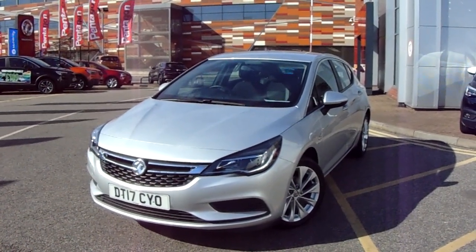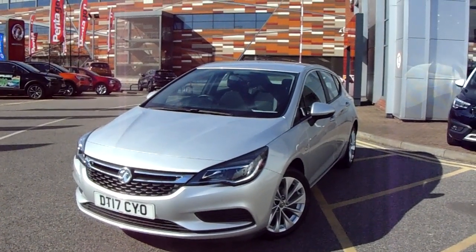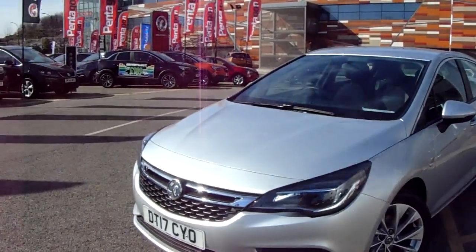Hi there guys, thank you for taking the time to view this video. We're at Pentagon Vauxhall in Sheffield and what we have here today is the Vauxhall Astra 1.4 Turbo Tech Line. So what we're going to do is touch on a couple of the key features on this vehicle.